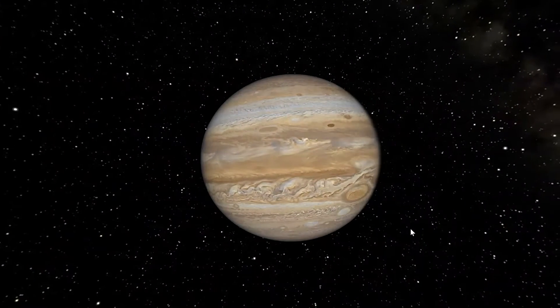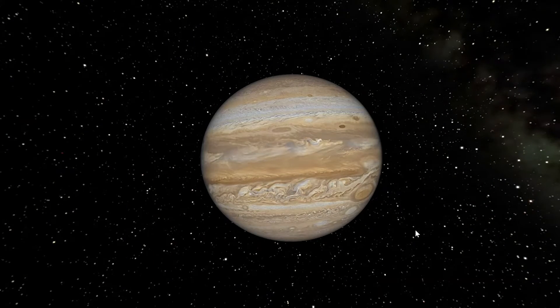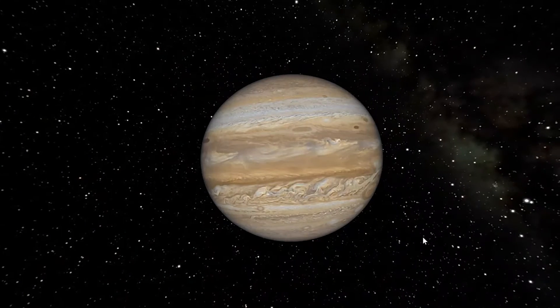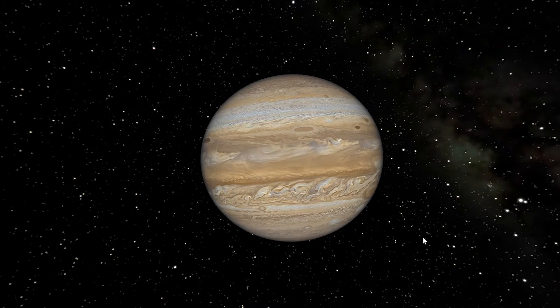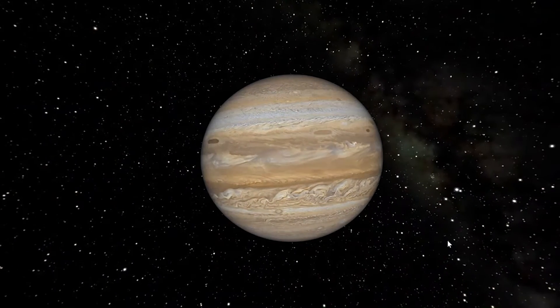I bring up Jupiter because it will be in a very special position this week. Jupiter reaches opposition on July 14th, which is the best time to see and photograph a planet since it appears the largest and brightest in the sky. This happens when Earth finds itself directly between the Sun and another planet, so from our point of view Jupiter is on the opposite side of the sky to the Sun. This occurs roughly every 13 months for Jupiter. This year it's July 14th, but next year it will be mid-August.